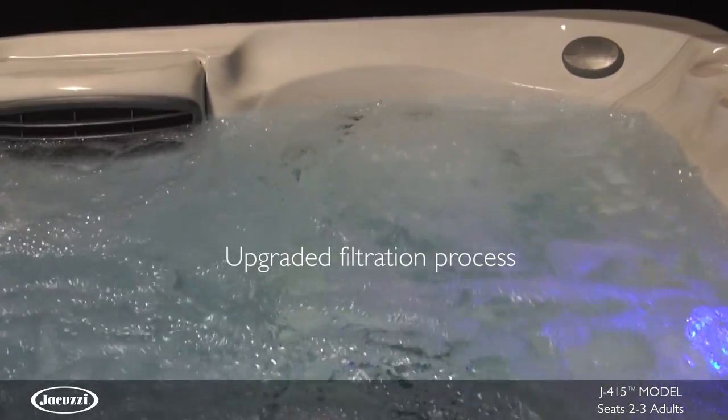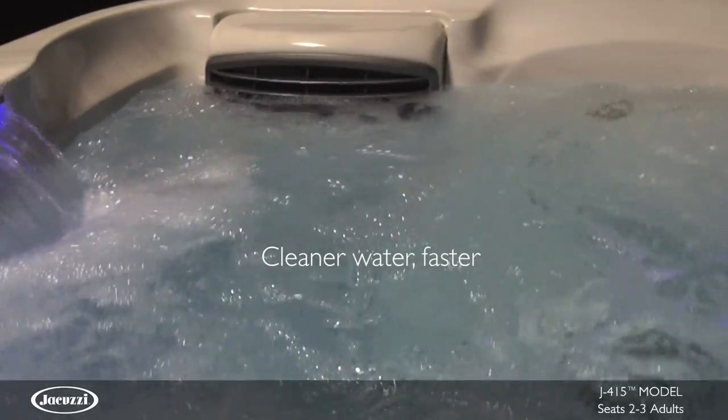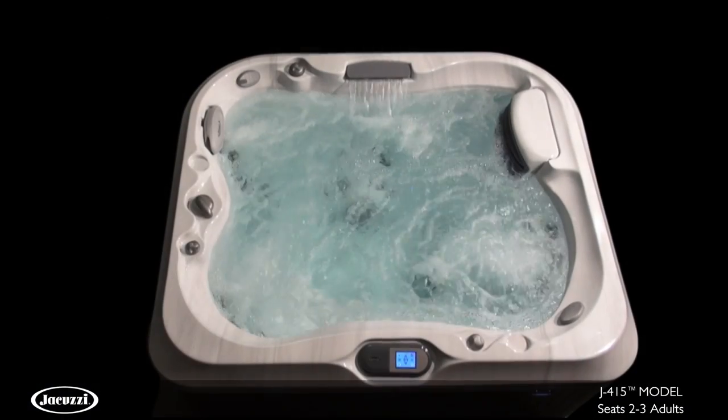The J415 hot tub utilizes Clearray technology and an advanced five-stage filtration process that achieves the cleanest water in the shortest amount of time.